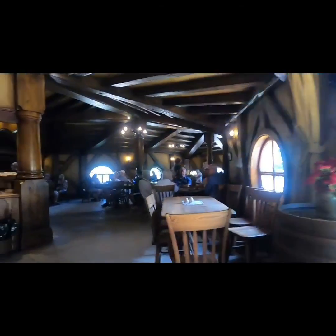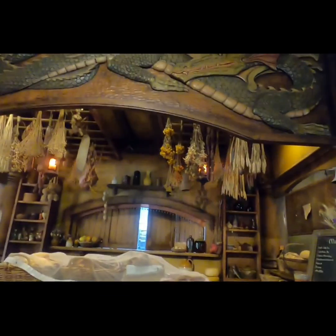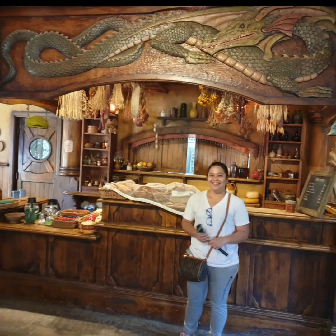Just a reminder: when you're going to Hobbiton movie set, you can't roam around alone. You have to book a tour and follow the guide through the set — they will give you good information about the set. Expect crowds; there are 500,000 people who visit here annually, so expect crowds.